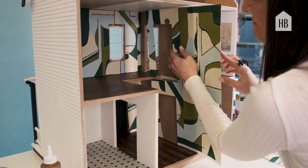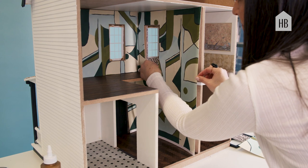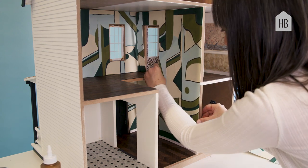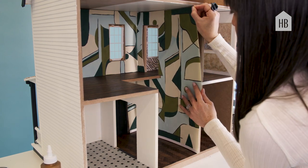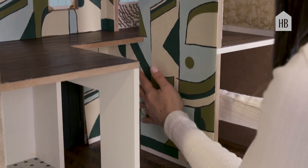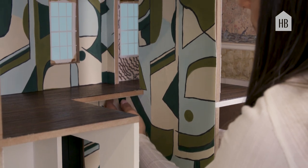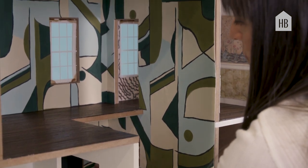We asked Porter Tellio if they would be so kind to hand paint this wall covering in a 12-inch scale. I chose Geo in Prussian blue. I love these colors together — I'm a huge fan of greens, moss green, and olive green, and I love it paired with this really faint aqua color.